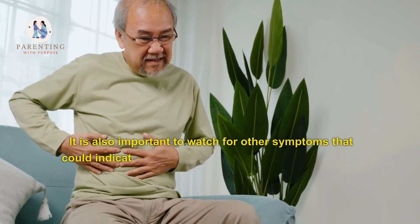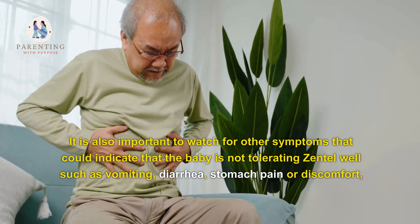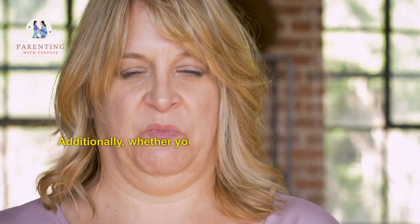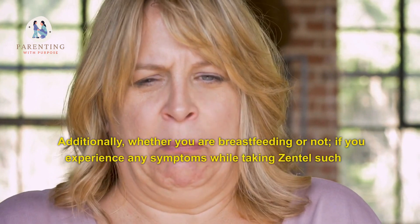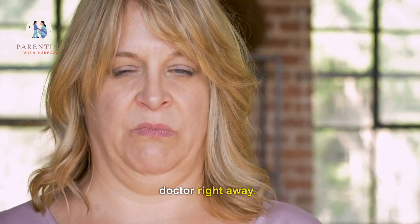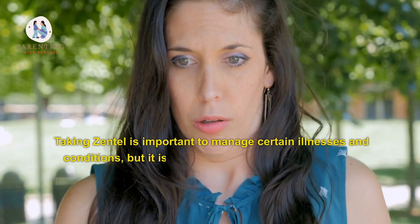It is also important to watch for other symptoms that could indicate that the baby is not tolerating Zentel well, such as vomiting, diarrhea, stomach pain or discomfort, rash, or jaundice. Additionally, whether you are breastfeeding or not, if you experience any symptoms while taking Zentel such as dizziness, headaches, nausea, or vomiting, contact your doctor right away.